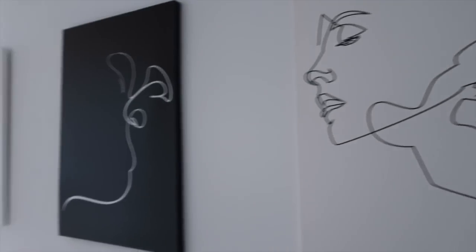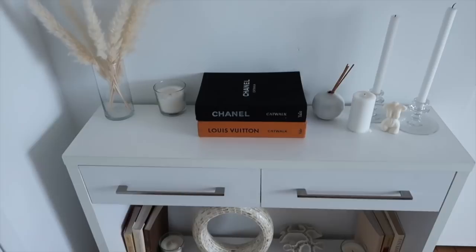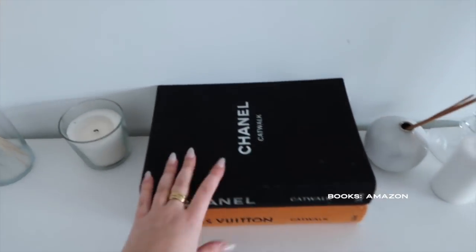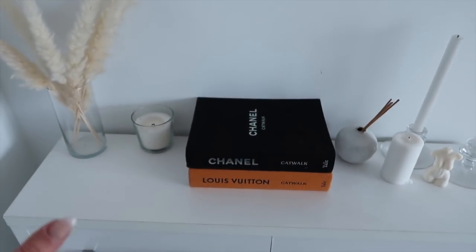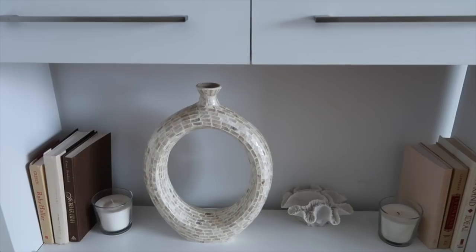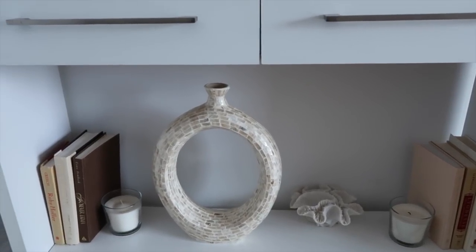So on the wall right here I have these three paintings — I got these from Amazon, I will link them down below. We have this double drawer set in the foyer so we can put keys, random things, masks. I have this Chanel and Louis Vuitton book — I will link them down below. The candles and everything are from Amazon and IKEA. That glass set is actually from a dollar store, and then I got all these books from Etsy — I will link them down below as well.